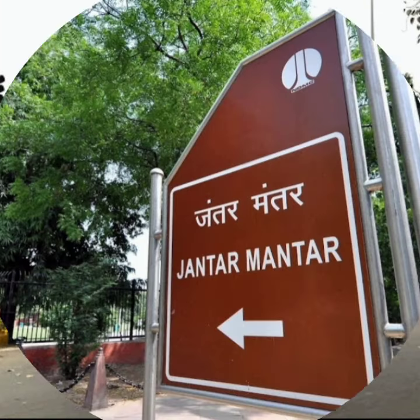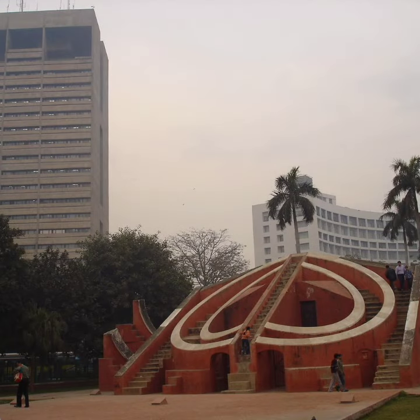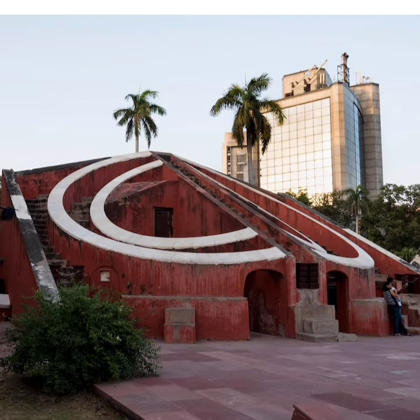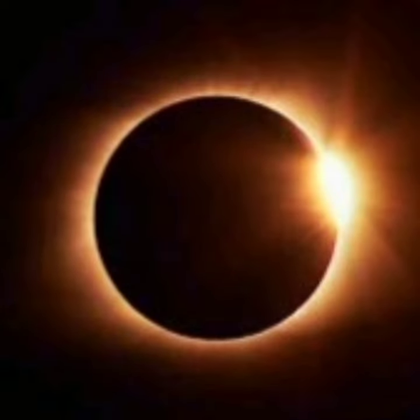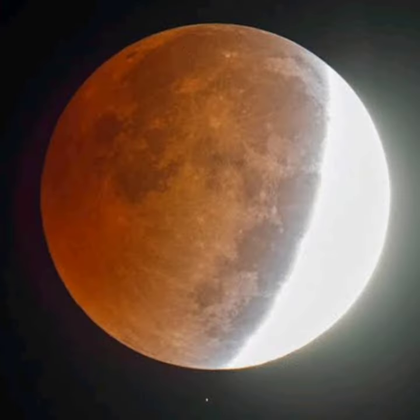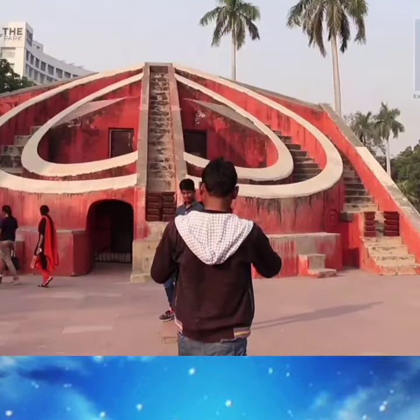The building is a very beautiful example of scientific progress of India and is a center of attraction for the people. There are many astronomical instruments installed here. We can calculate the time, eclipses can also be predicted, and in addition to this the speed and position of the stars can also be detected.